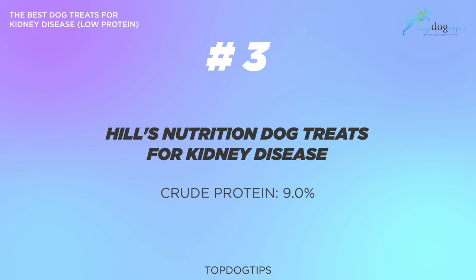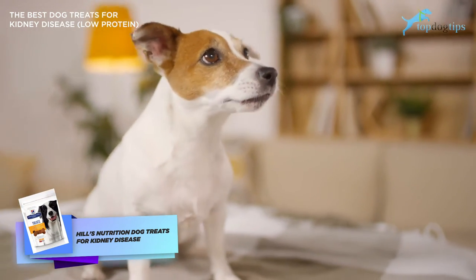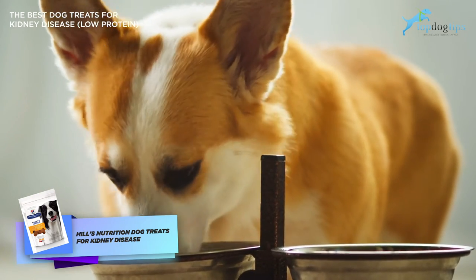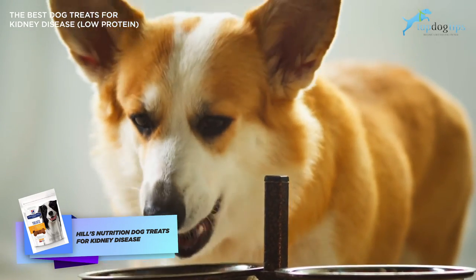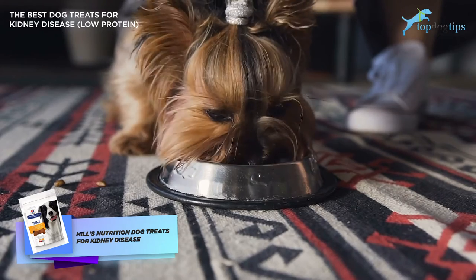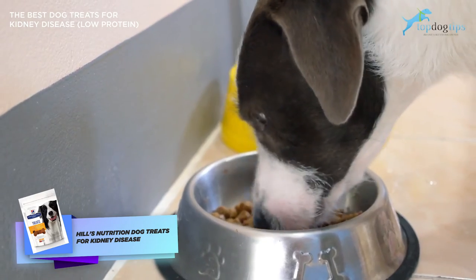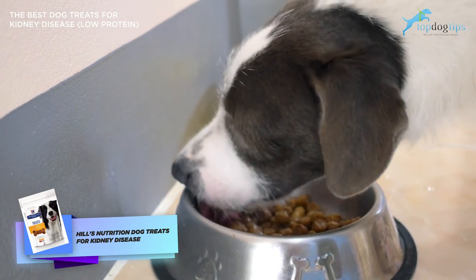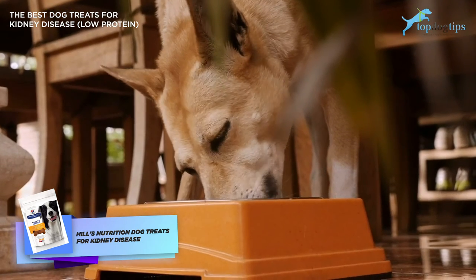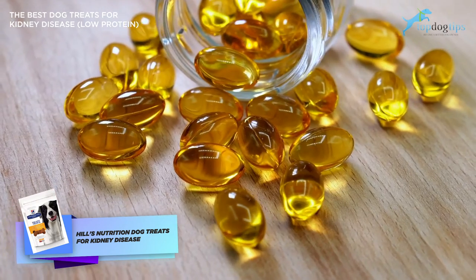The third treat is Hill's Nutrition Dog Treats for Kidney Disease. The crude protein percentage for this treat is 9%, and you can find this product on both Amazon and Chewy. When it comes to veterinarian recommended dog treats for kidney disease, Hill's Science Diet is often at the top of the list because it invests a lot into scientific research and designing their foods and treats following an evidence-based approach. These low protein dog treats allow pets with kidney problems to enjoy an occasional snack while also providing support for their kidneys, heart, and joints. Developed by veterinarians and measuring at 35 calories per treat, they're healthy but fairly calorie dense, so be careful not to overfeed your dog. At 9% crude protein, the main ingredients are chicken and potatoes, with added omega-3 fatty acids from fish oil — another benefit for senior or arthritic pets.